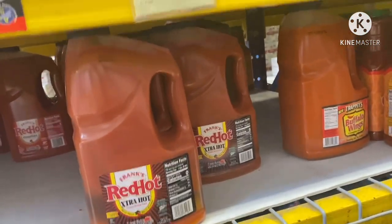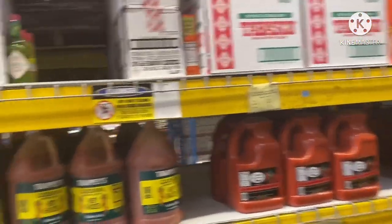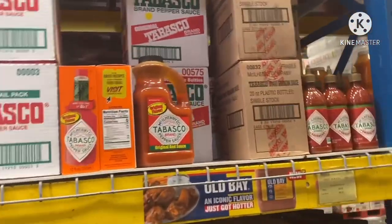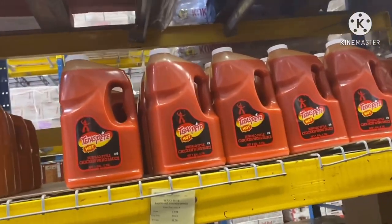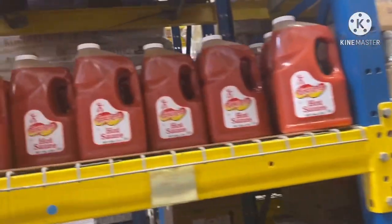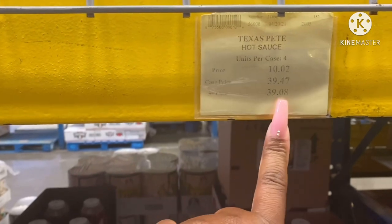Y'all like Red Hot? I like Texas Pete myself — it's better than Red Hot to me. Look at that hot sauce. Cayenne pepper sauce. Tabasco, Texas Pete — that's my go-to. I like all my food hot hot — burn my mouth, give me some water or some milk like a baby, and I'm fine with that. Barbecue sauces. This hot sauce is just $10.02, and the case price is $39.47, or $39.08 if you buy five or more.